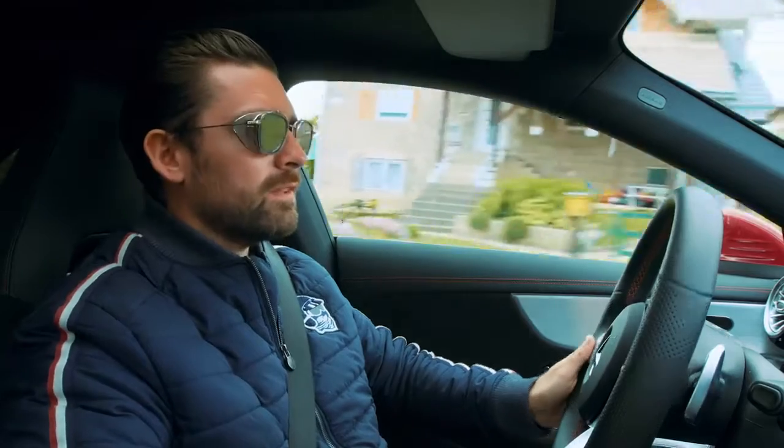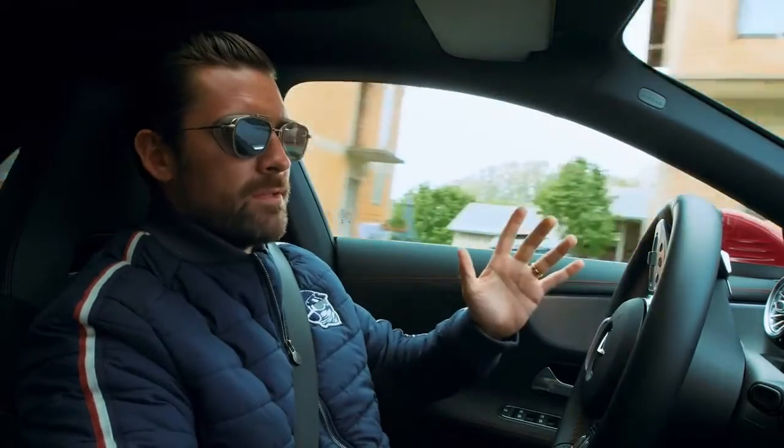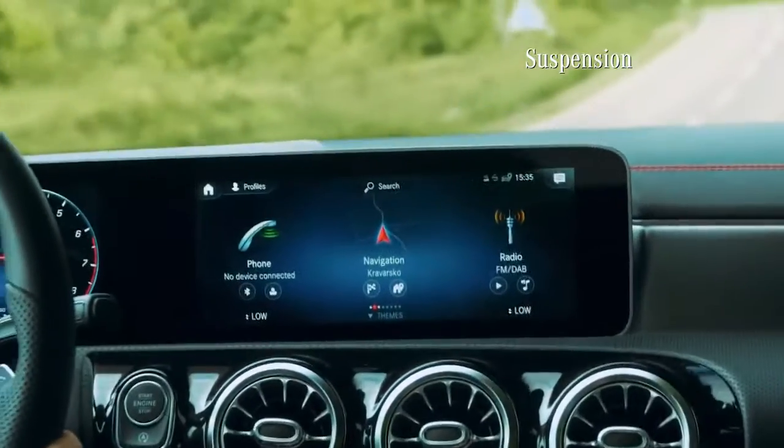Today I feel pretty sporty. The Individual mode allows you to individually control up to four parameters: transmission, engine, steering, and suspension.